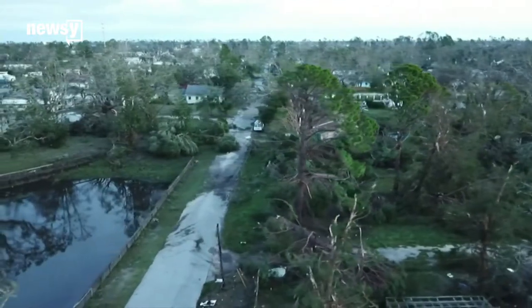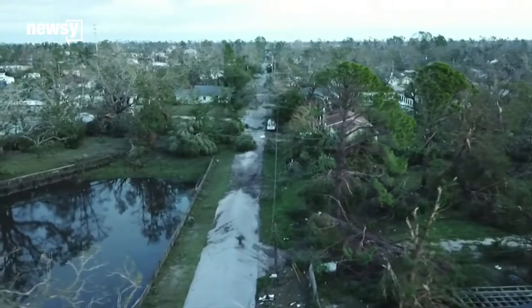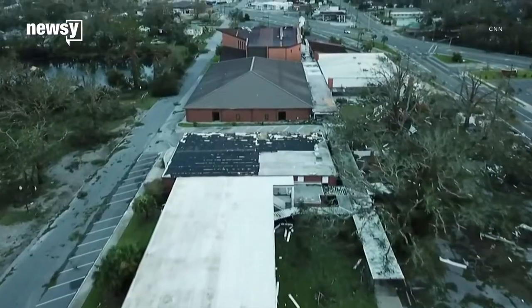Hurricane Michael made landfall nearly at Category 5 strength. It left an untold amount of damage and destruction and caused flooding and power outages. People affected by the storm will soon return to their homes — for some, what's left of them. And then the focus shifts to recovery and rebuilding. But what does that process look like anyway?